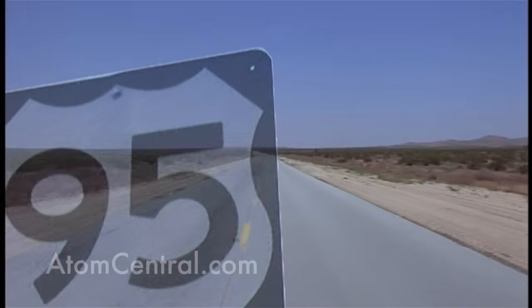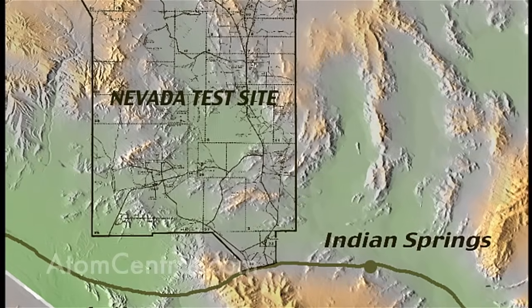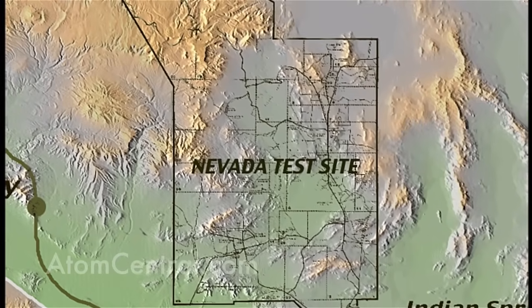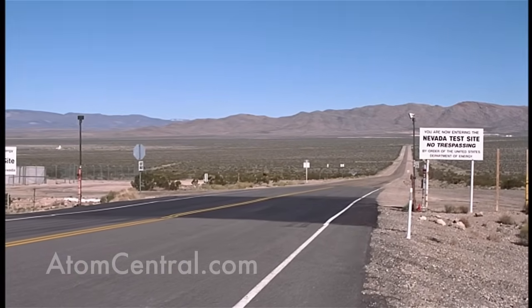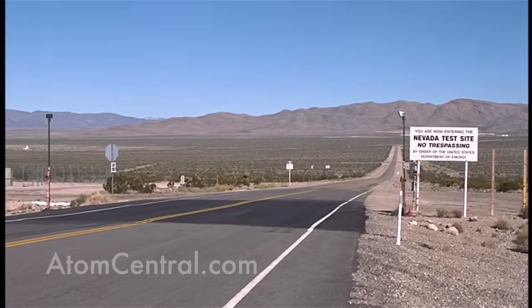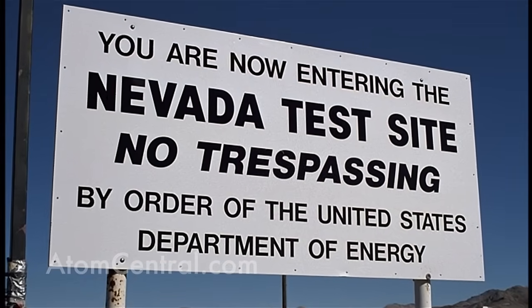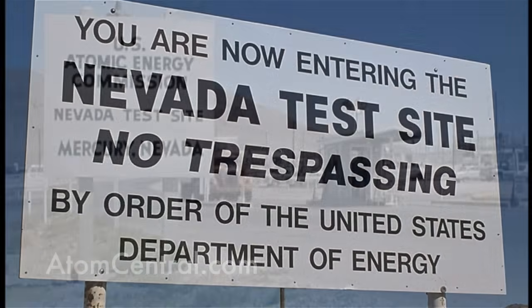Traveling 65 miles northwest of Las Vegas on U.S. Highway 95, we arrive at the Nevada Test Site. Established in 1951, the Nevada Test Site stands above all other nuclear sites as the most bombed location on Earth.